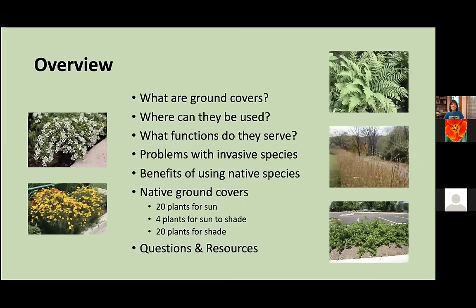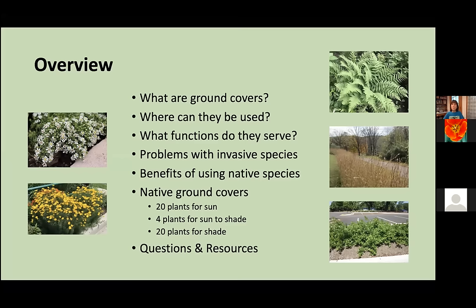To give you a quick overview of today's talk, first we'll be answering the questions: what are ground covers? Where can they be used? What functions do they serve? I'll talk about a few problems with invasive species of ground covers and the benefits of using native species as alternatives. The great bulk of the talk will be introducing you to specific native ground covers — 20 plants for sun, 20 plants for shade, and four plants that can go between those two conditions. We'll be stopping at several points to take your questions, and at the very end I'll give you a few resources and take some final questions.